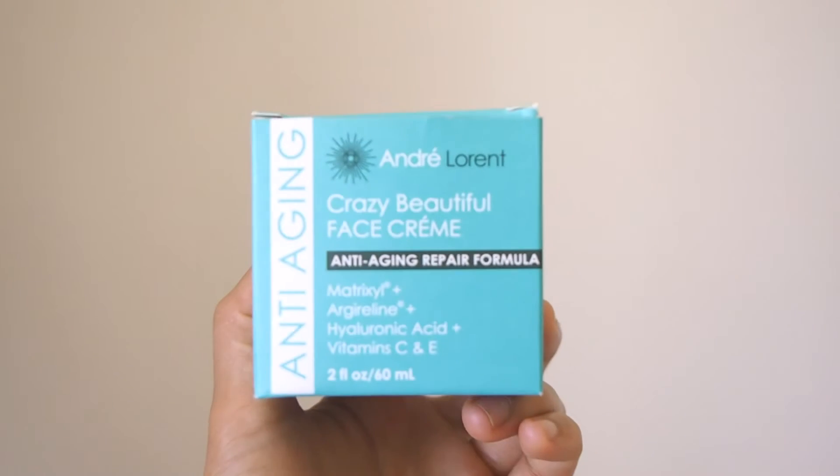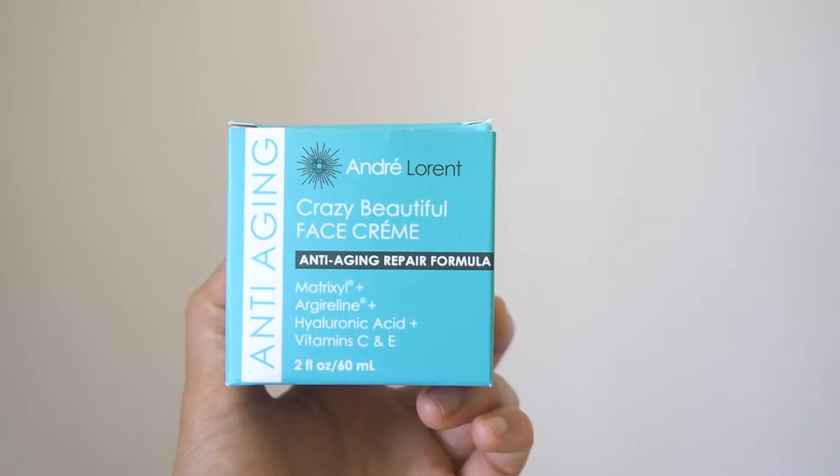All face creams are handmade according to strict manufacturing standards inside the GMP-certified and FDA-registered lab. It's made in the USA and it's 100% free from parabens, sodium lauryl sulfate, and petrochemical derivatives. What more can you ask for?